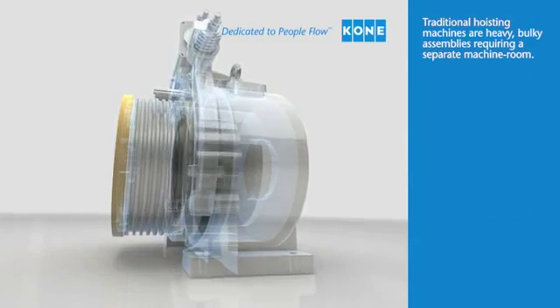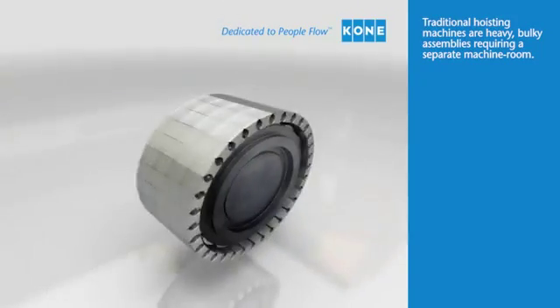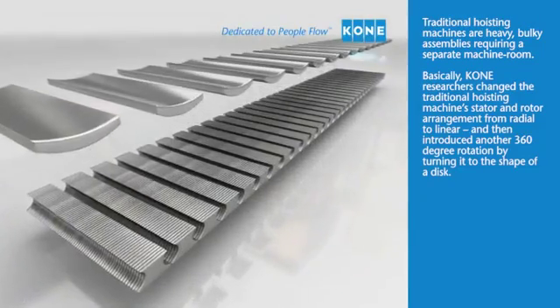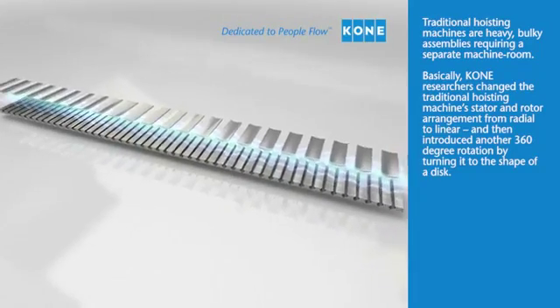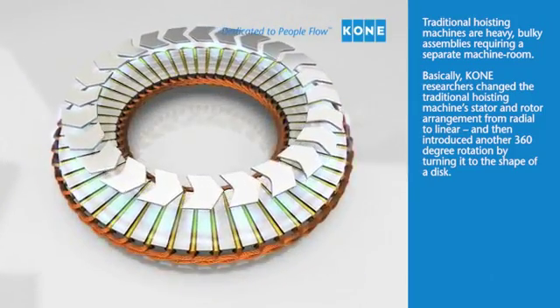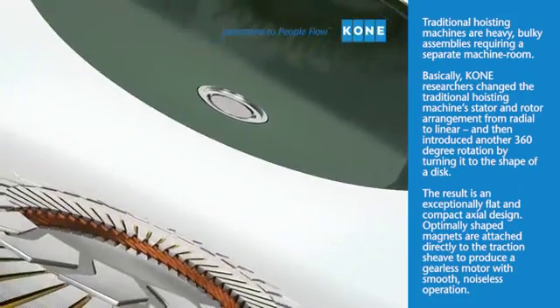Traditional hoisting machines are heavy, bulky assemblies requiring a separate machine room. Kony researchers changed the traditional hoisting machine's stator and rotor arrangement from radial to linear, and then introduced another 360 degree rotation by turning it to the shape of a disc. The result is an exceptionally flat and compact axial design.